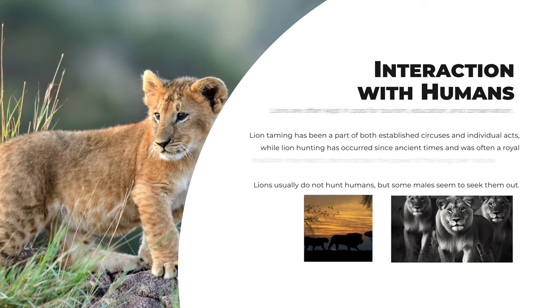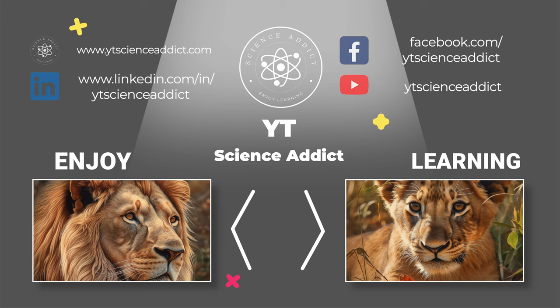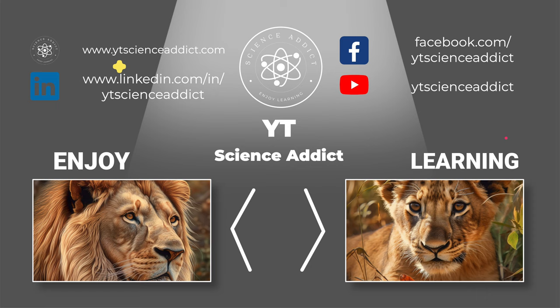Thank you for watching our video about lions. We hope you enjoyed learning about these majestic creatures and their fascinating lives. Don't forget to subscribe to our channel for more educational content like this. Remember to be kind to nature and all animals, and we'll see you in the next video.